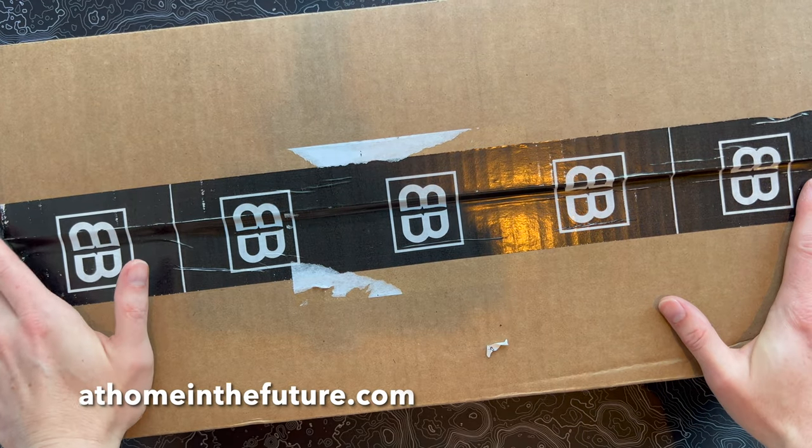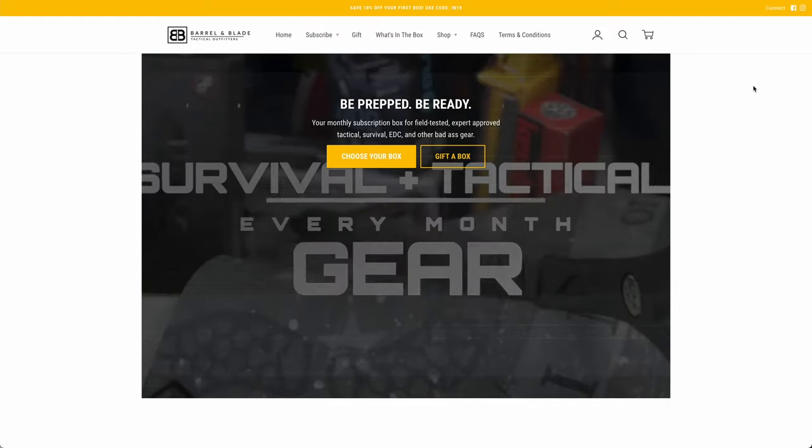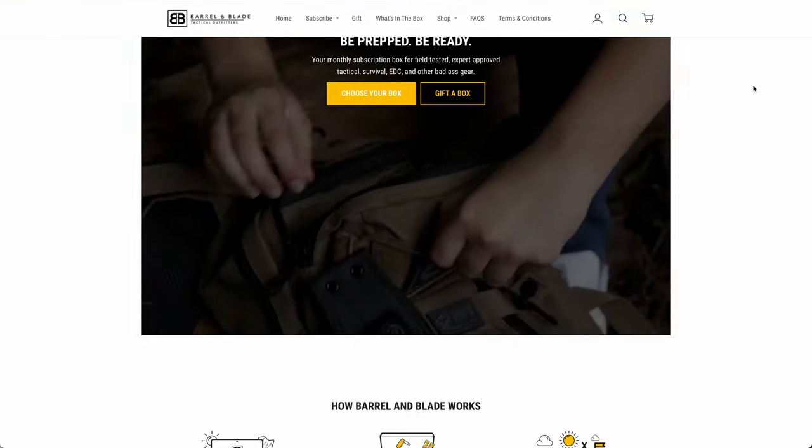What's up guys? Eric here with That Home in the Future and I'm back with another Barrel and Blade unboxing. This is a really cool monthly subscription that's full of tactical gear and survival gear and all that sort of stuff.